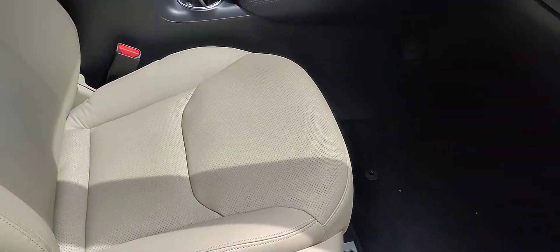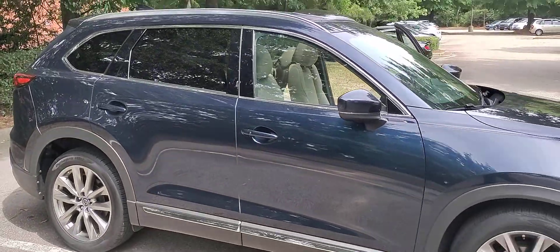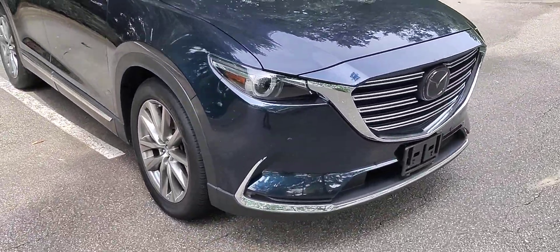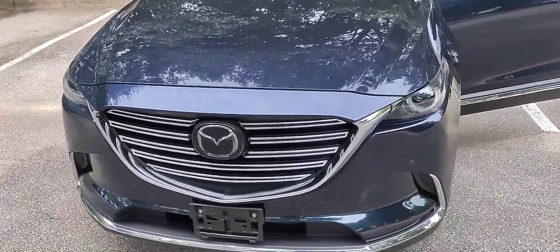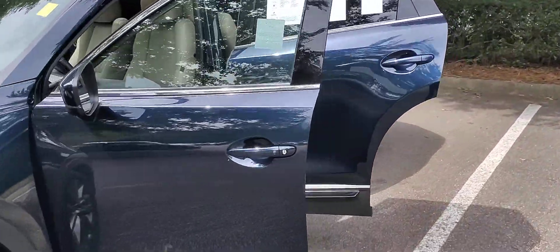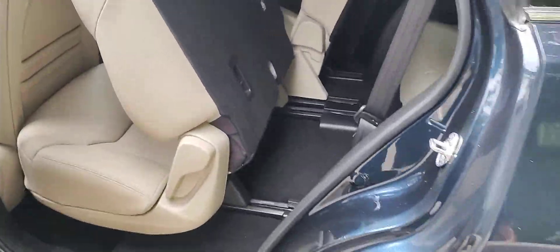This vehicle is certified pre-owned, so you have some additional warranties that come with the purchase at no additional charge. It is a 2.5-liter four-cylinder with a turbo, and you can alternate between two fuels — if you run regular you get about 225 horsepower, and if you run premium you get 250 horsepower. You can safely alternate between the two fuels.